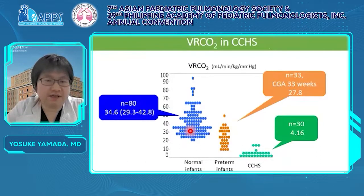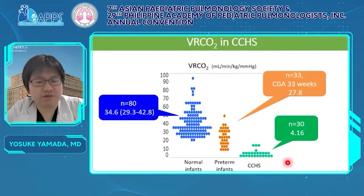This graph shows the results of BRCO2. We compared the BRCO2 of CCHS with those of normal infants and preterm infants, which have respiratory center immaturity. The median BRCO2 of CCHS was 4.16, which was extremely low compared to those of normal and preterm infants. These results showed how severe the disorder of the respiratory center of CCHS is.